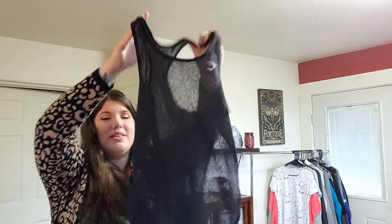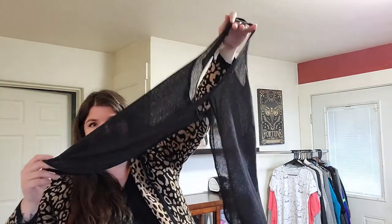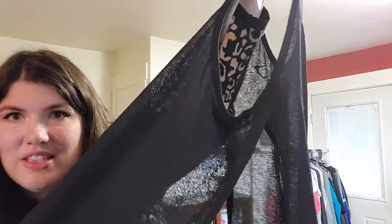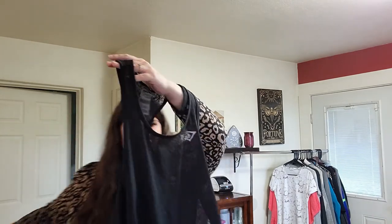This is a Gymshark tank top, size medium. This is for when you have to wear a shirt at your gym but you really don't want to — because it's sheer. This is the back and this is the front — it's literally only attached right there. So when you're wearing it, it flows behind you. When you're one of those people that just wants to wear your sports bra, I've got the shirt for you.